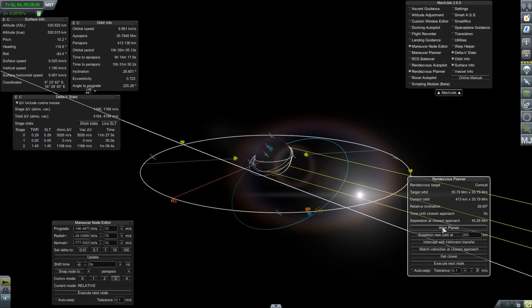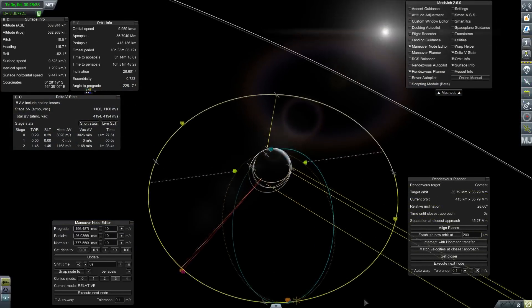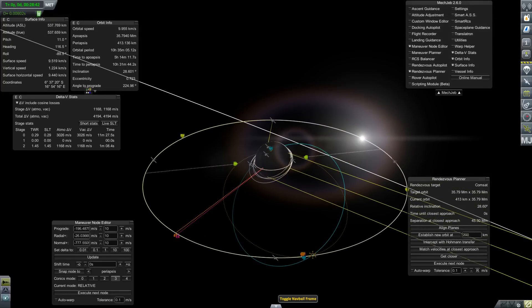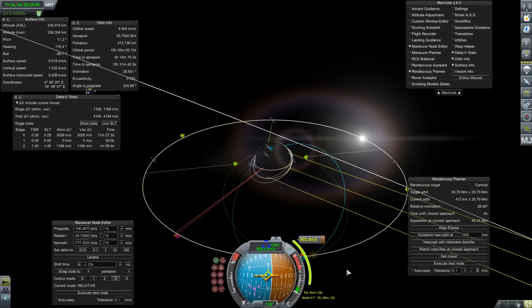This is a simple burn to raise our apogee without performing any inclination change. We want to perform our inclination change when we're far away from the planet and we're moving slowly. Now if I just use Mechanical Jeb and say align the planes, what it'll do is perform this alignment maneuver here.